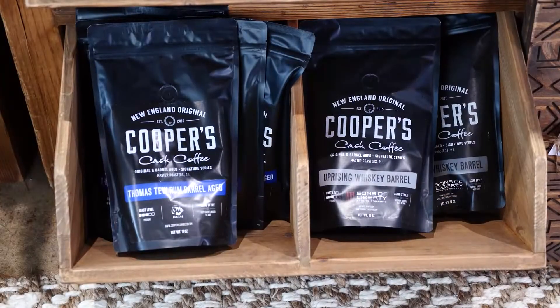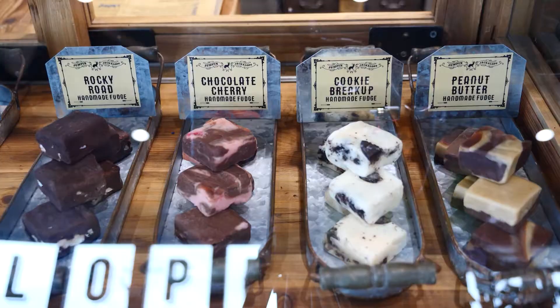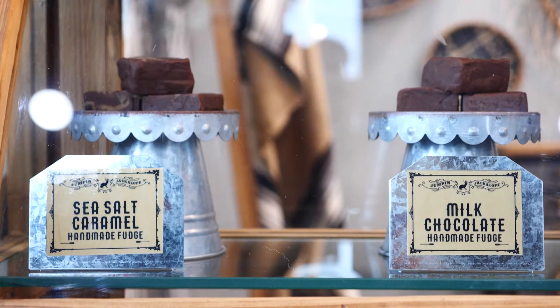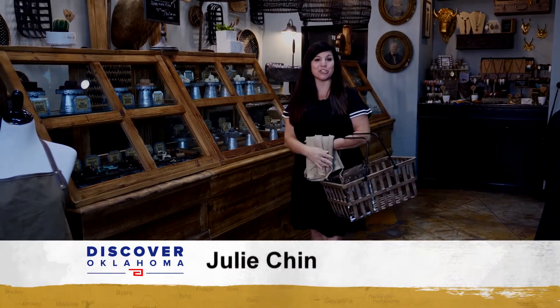There's specialty coffee and handmade chocolates, too. I really, really like the fudge — that's my favorite. Do you have a favorite flavor? The cookie break-up's really good. Burlap bag gift baskets are also a popular option here at Jumpin' Jackalope.